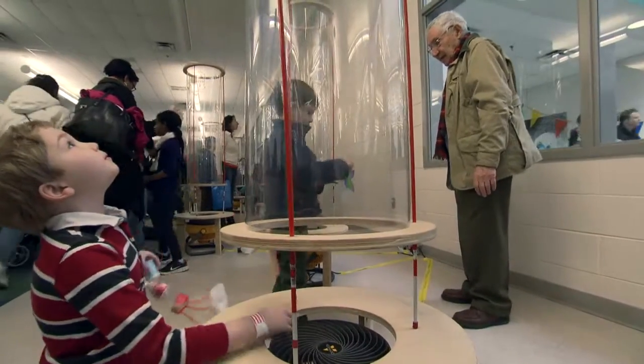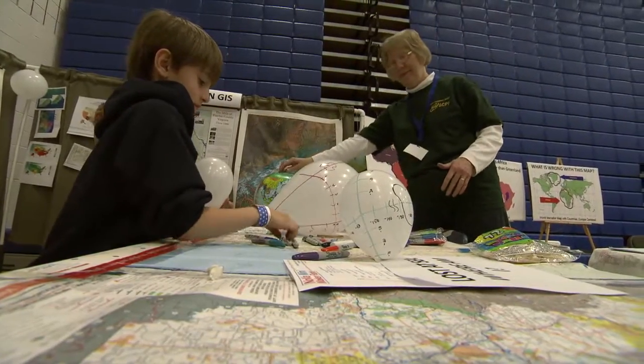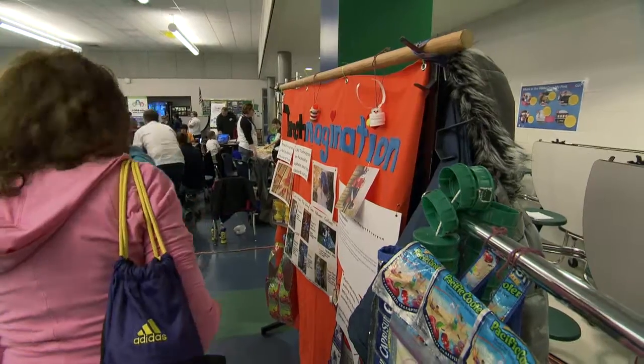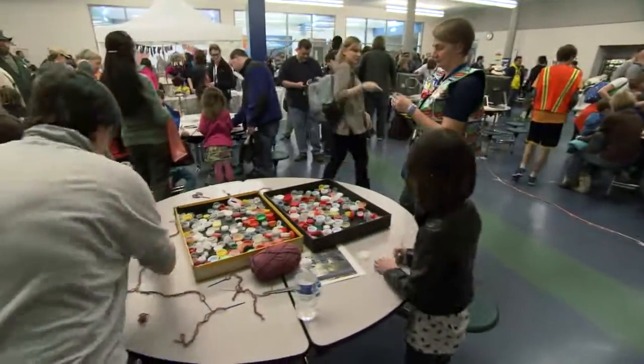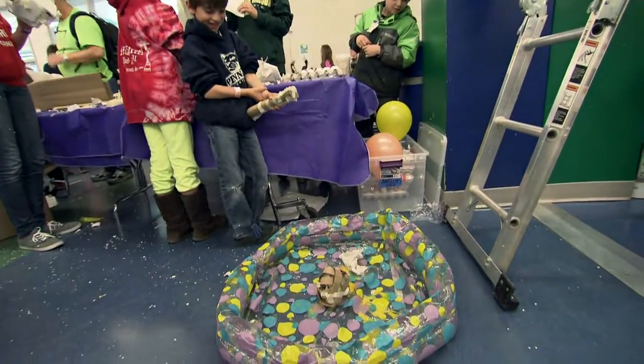In education, you often hear of the four C's: creativity, critical thinking, communication, and collaboration. These are important 21st century skills, and all four are on display at the NOVA Mini Maker Faire.